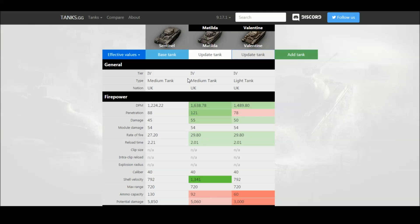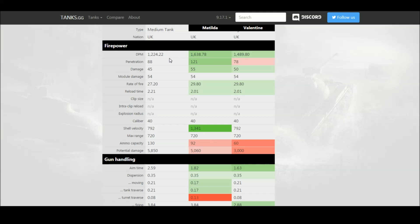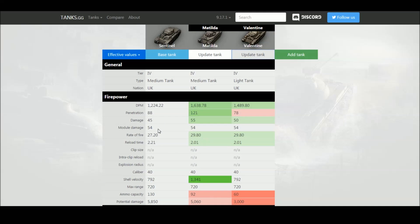The first negative for the Sentinel is its firepower — it gets less DPM than even the Valentine using the stock two-pounder gun. It does get a full 10 millimeters of extra penetration compared to the Valentine's two-pounder, which is very good. But it comes significantly shorter than the Matilda. The alpha damage is also different: 50 on the Valentine's gun, but only 45 with the same two-pounder on the Sentinel. The DPM, rate of fire, and reload are all slightly worse.